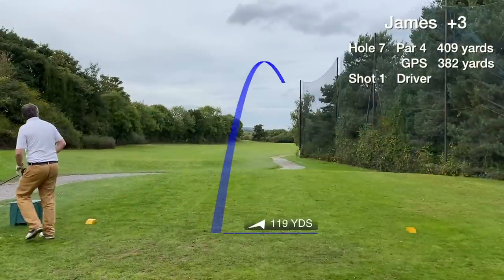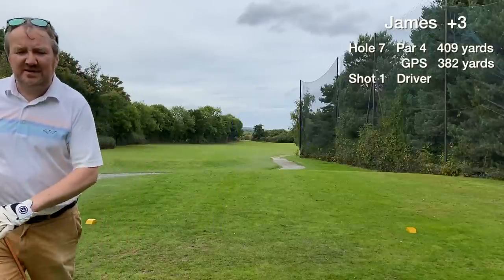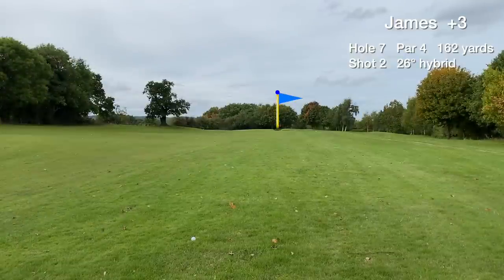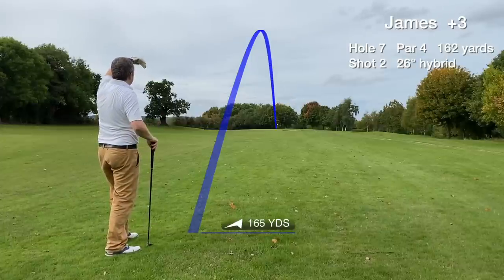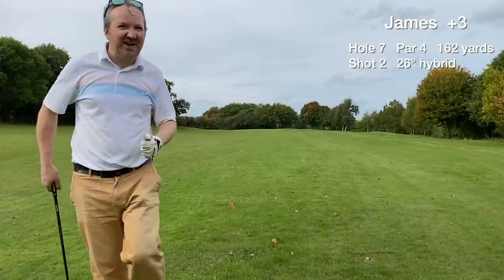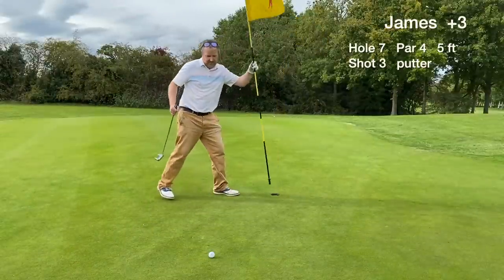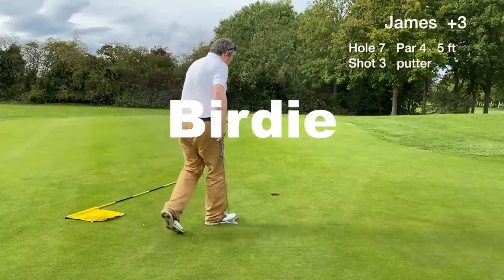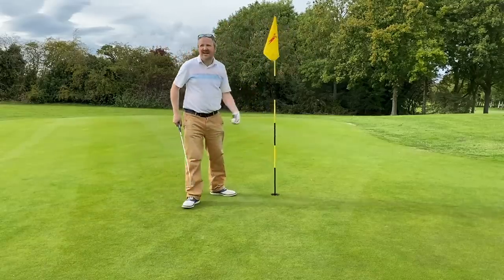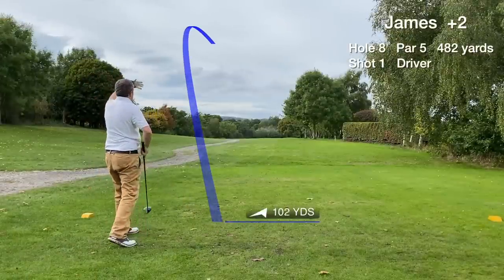Hole 7 is stroke index 2, the hardest hole on the front 9. We hit the drive slightly to the right but it's still in play. It's 162 yards out, so I'm going to hit the 26-degree hybrid — hopefully get it on for a birdie putt. We have an outside chance to hit the green in 2 with the hybrid, and after a great birdie on the 7th hole, we're flying.